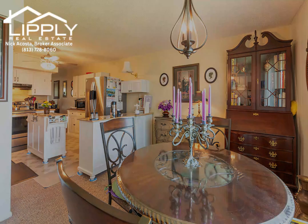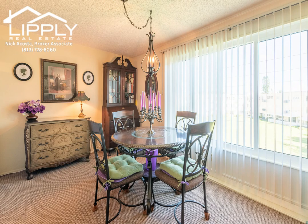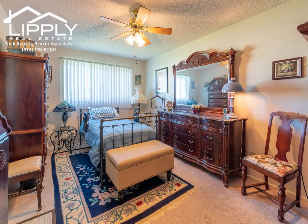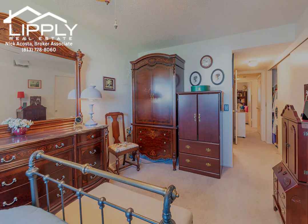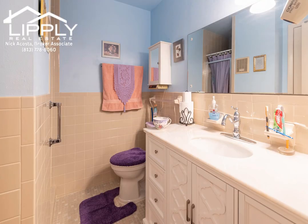On Top of the World community is retirement living at its best, with a beautiful golf course, pickleball, shuffleboard, two community pools — one heated — a fitness center, and a plethora of resident clubs to choose from to keep you as active as you would want to be.